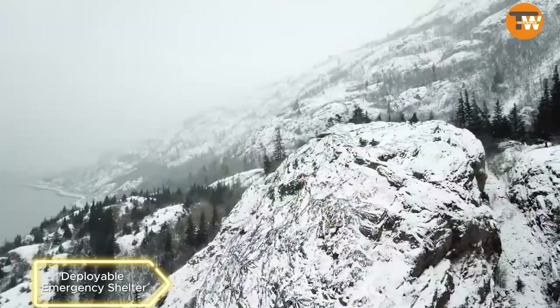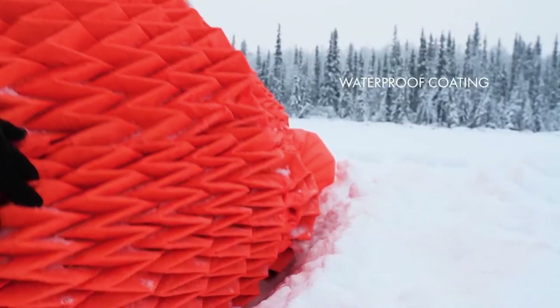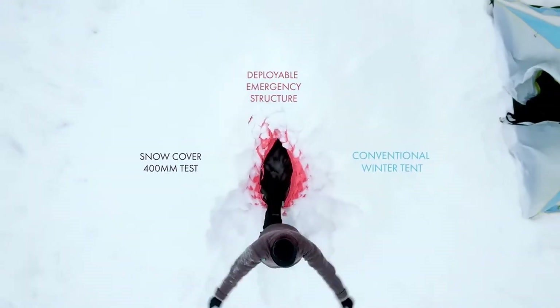Deployable Emergency Shelter — Introducing a specialized tent for Arctic researchers. Designed to withstand extreme weather, these origami-inspired tents maintain a remarkable temperature difference. They've already been tested in Alaska, offering researchers a cozy refuge in harsh climates.